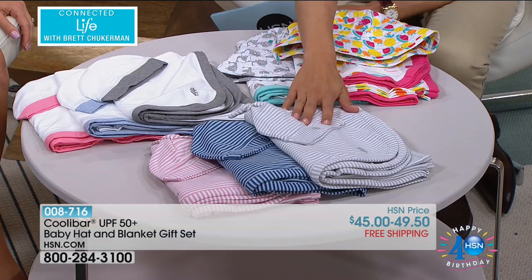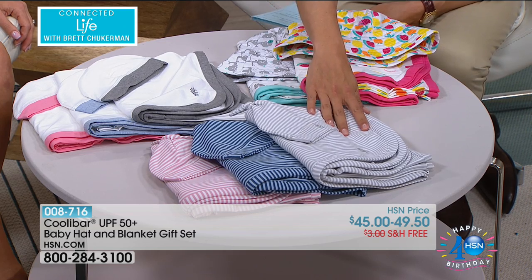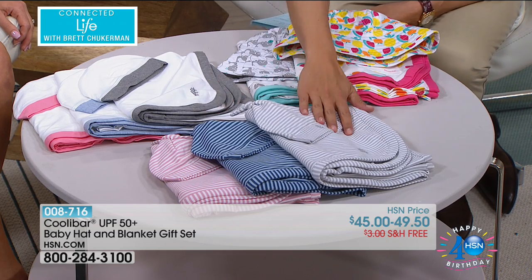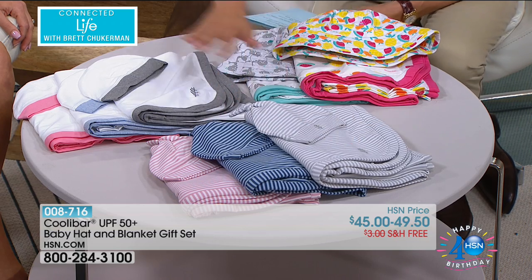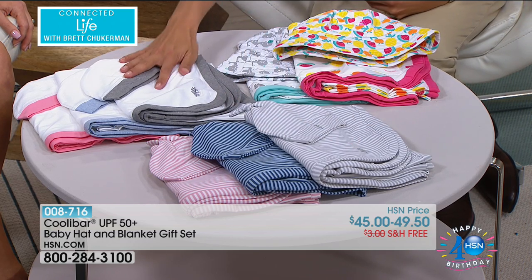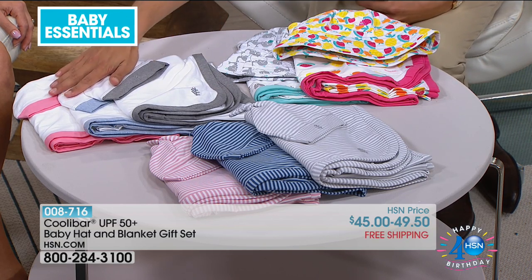If you want to order one of the stripes, that's the beanie and blanket gift set. It comes in blue, it comes in gray, and it comes in pink. Then we have it available in the cap design, which is the white blanket and the white cap. It comes in gray, it comes in blue, and it comes in pink.